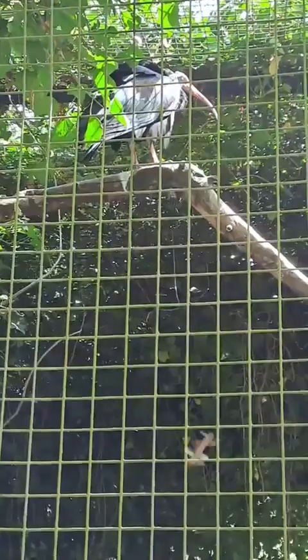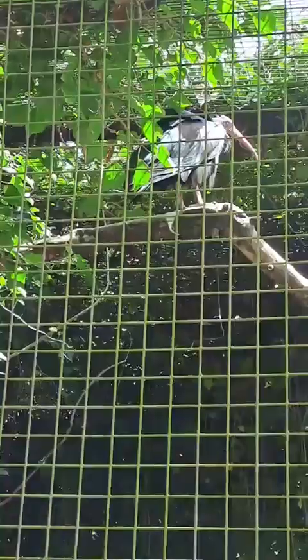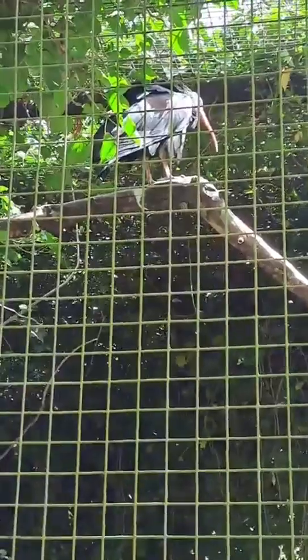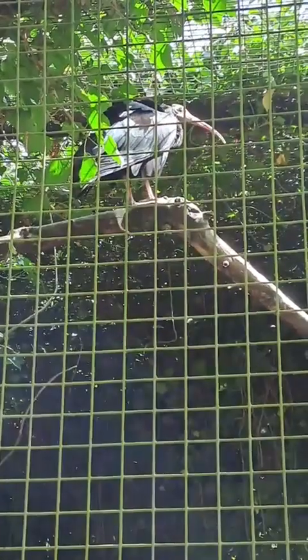They used to be found throughout most of Northern Africa. These guys, along with the Sacred Ibis, were honoured by the ancient Egyptians, so they used to be fairly prevalent in Egypt and that kind of region. But no more, unfortunately.